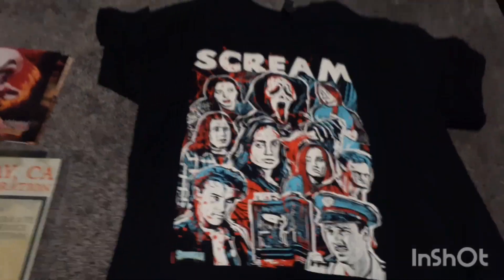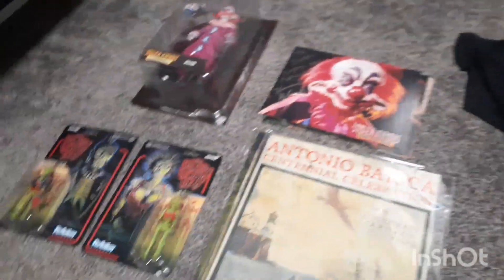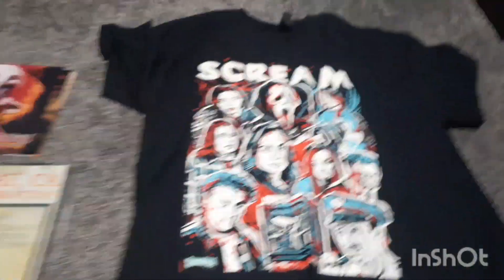Sorry about that guys, but I felt like I needed some intro music or something. Anyways, here's some of the things I picked up at the convention, but I guess I'll start over here.